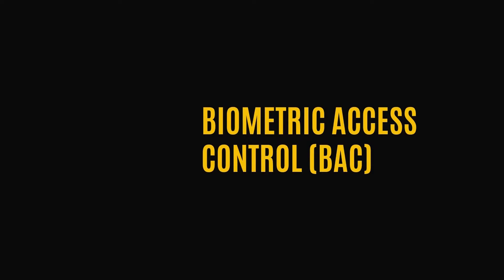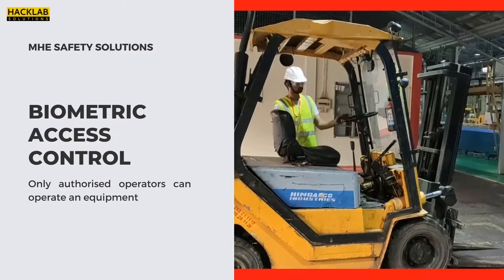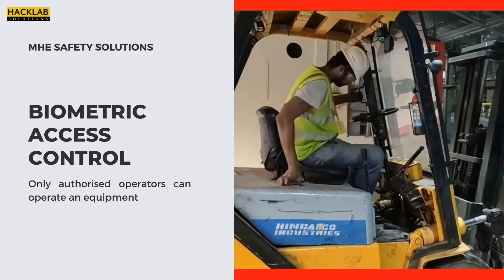Our solution: Biometric Access Control. This solution ensures that only authorized operators can operate a particular machine.